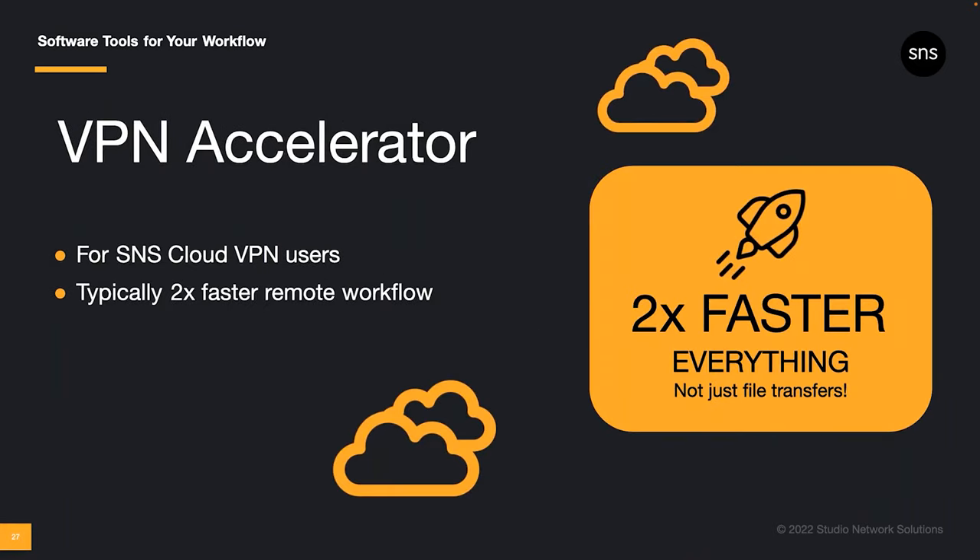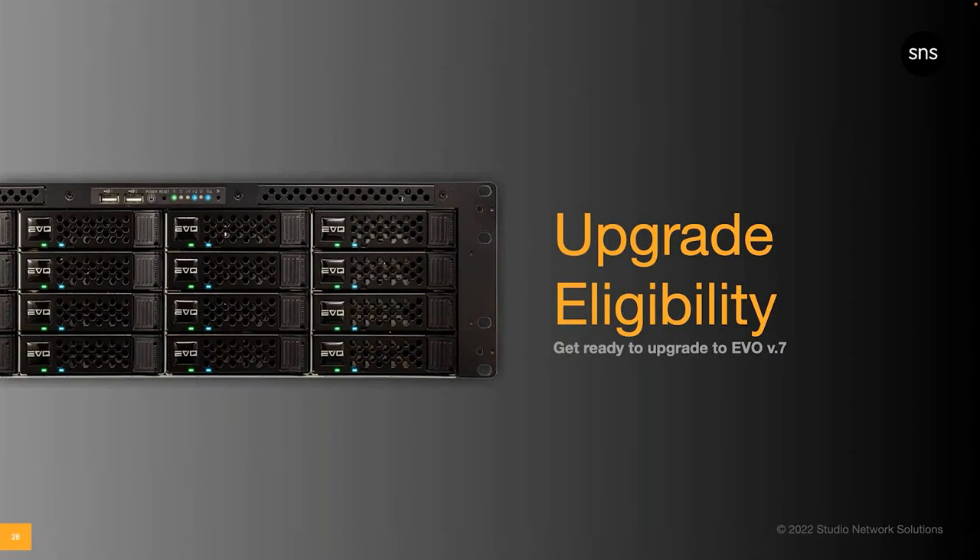And now SNS Cloud VPN is getting faster. We've just launched a VPN accelerator exclusively for SNS Cloud VPN users. We currently have this accelerator deployed for pilot customers around the world, and they're seeing speeds typically twice as fast — and in some cases even faster. One test customer saw speeds five times faster on a cross-country data transfer. The VPN accelerator speeds up the entire remote workflow when connected through SNS Cloud VPN, not just file transfers. Remotely browsing and previewing media in ShareBrowser will be faster. Running Nomad to gather proxies for offline editing will be faster. And yes, moving and copying files will be faster. Everything you do over your secure remote connection to Evo will be faster with the VPN accelerator.